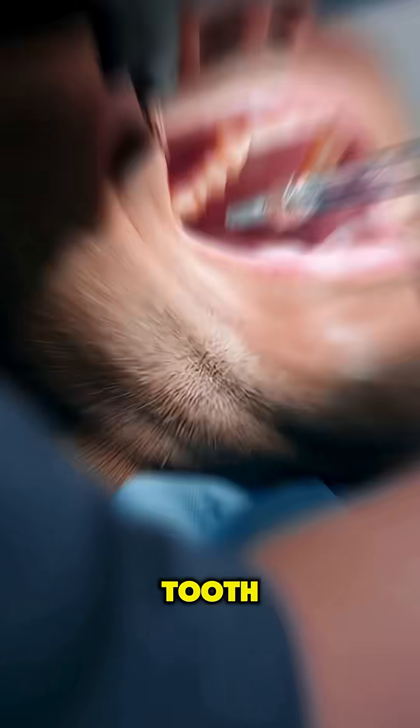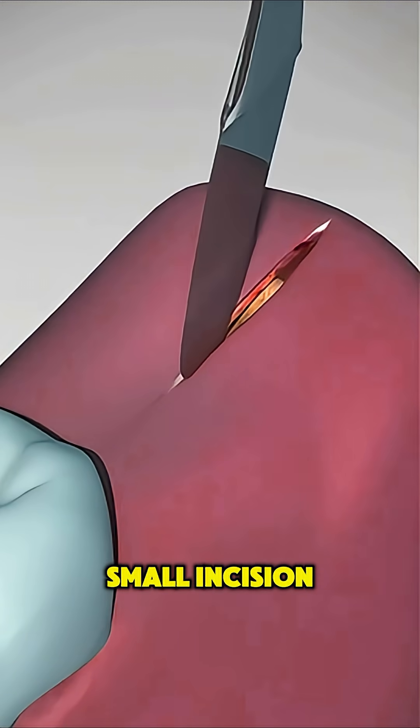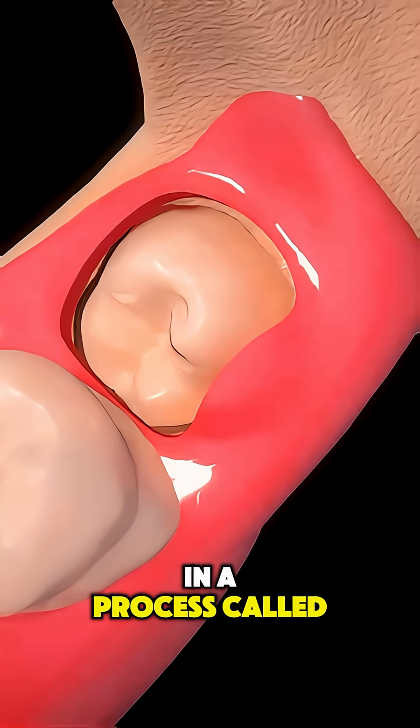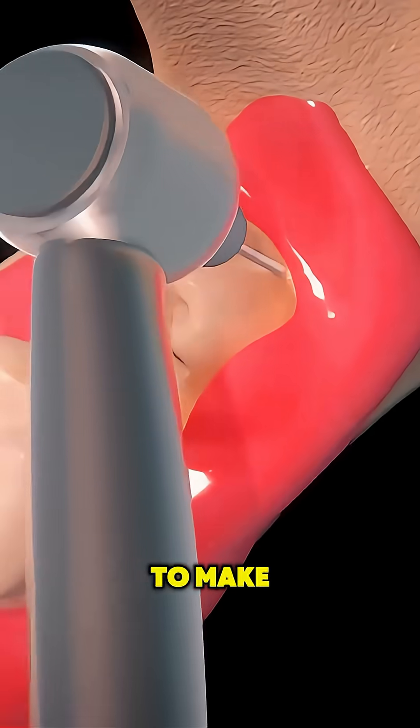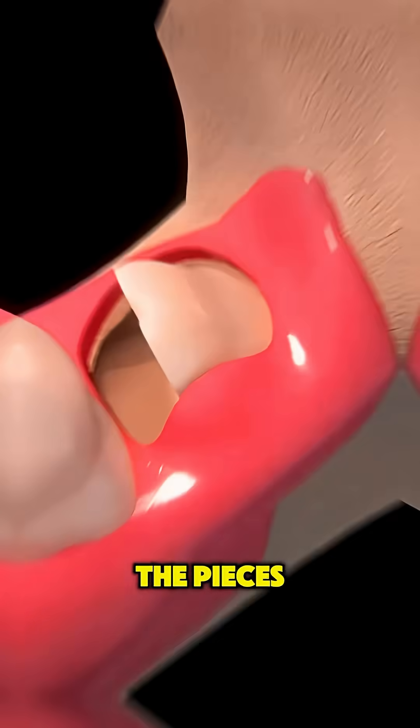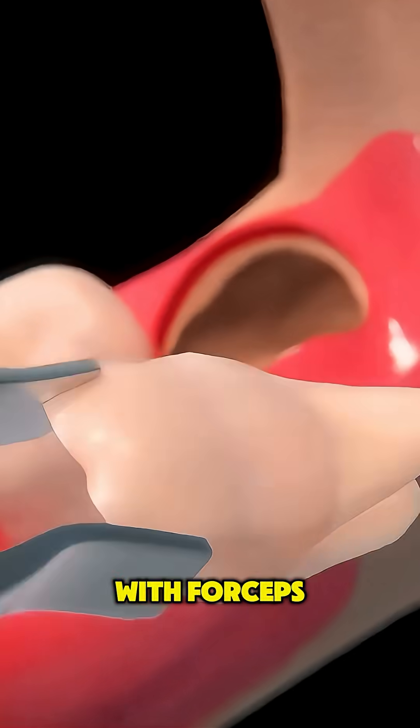To reach the impacted tooth, the dentist makes a small incision in the gum. Often the tooth is broken into smaller pieces in a process called sectioning to make removal easier. Then, using a tool called an elevator, the pieces are gently loosened and pulled out with forceps.